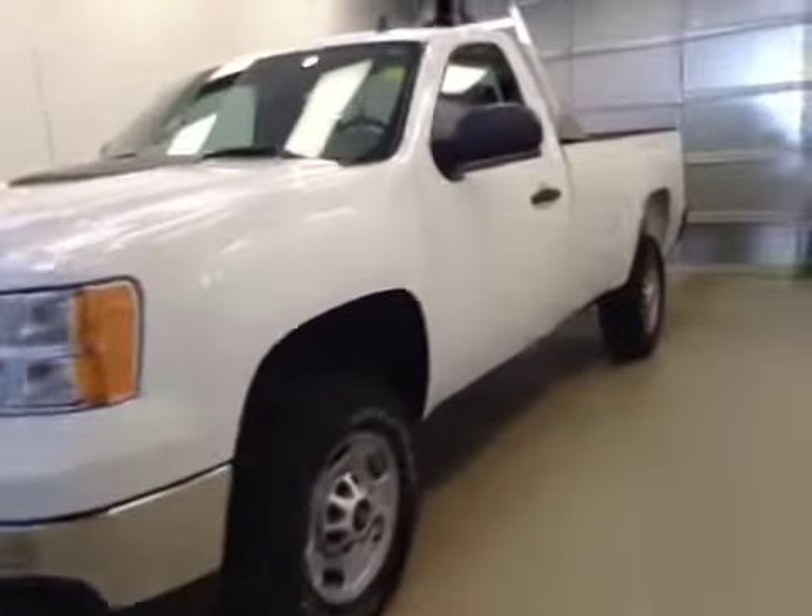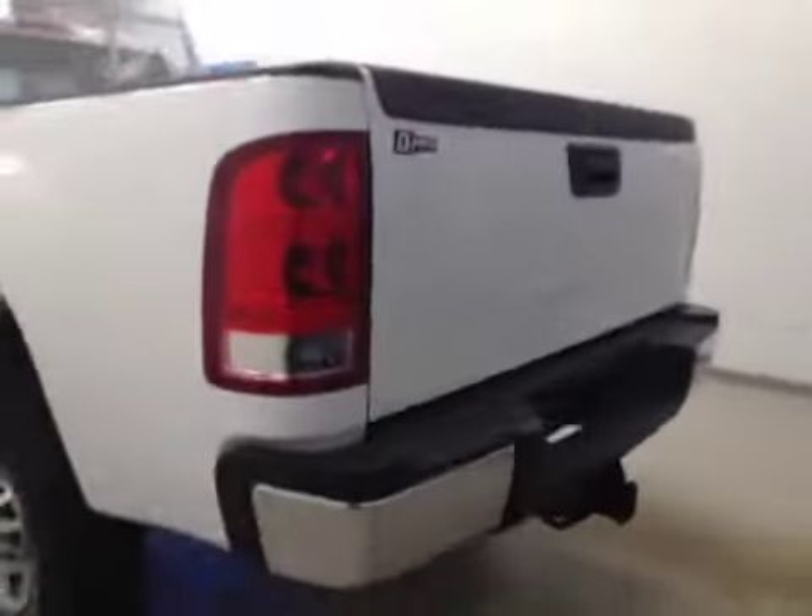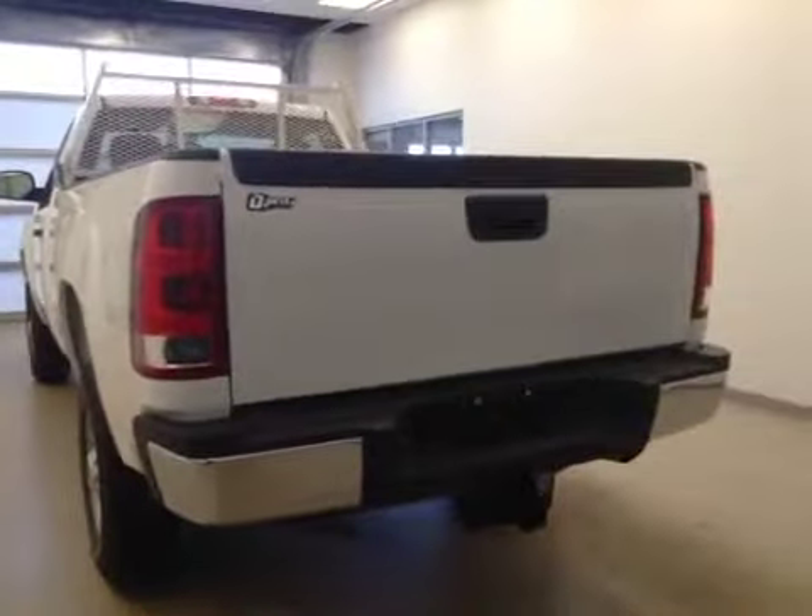This is stock number 160619, a 2014 GMC Sierra 2500 HD regular cab, four-wheel drive. Exterior color is Summit White.